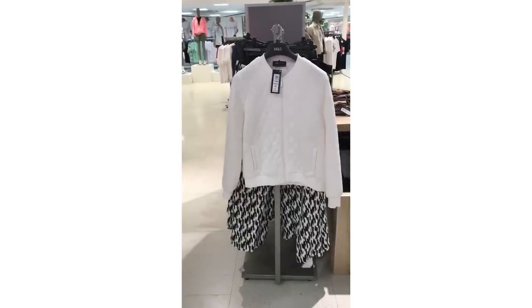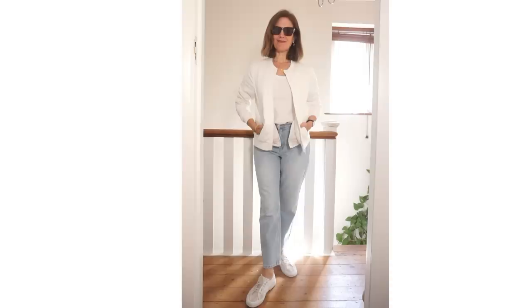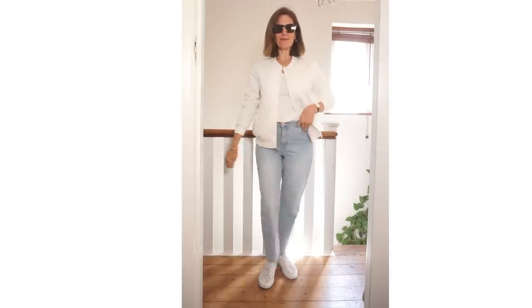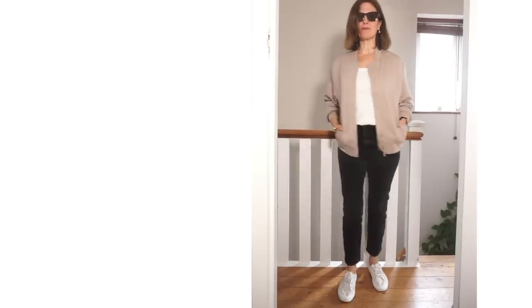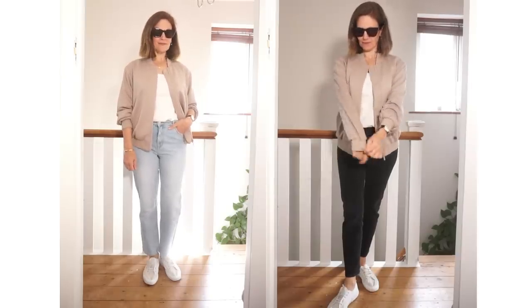There were a lot of bomber jackets in store and I tried one on while I was there. I do like it with black but I wanted to see how it would look with light blue denim and trainers, so I tried that combination when I got home. It's quite a nice casual outfit, but the jacket is pure white so the downside is it's going to get dirty quickly — though it is machine washable. Another bomber jacket I found was a beige-y taupe colour, which I love. It's much thicker than the white one so it'll be quite warm. I've tried it with blue jeans and a white vest top, and also the same way but with black jeans.